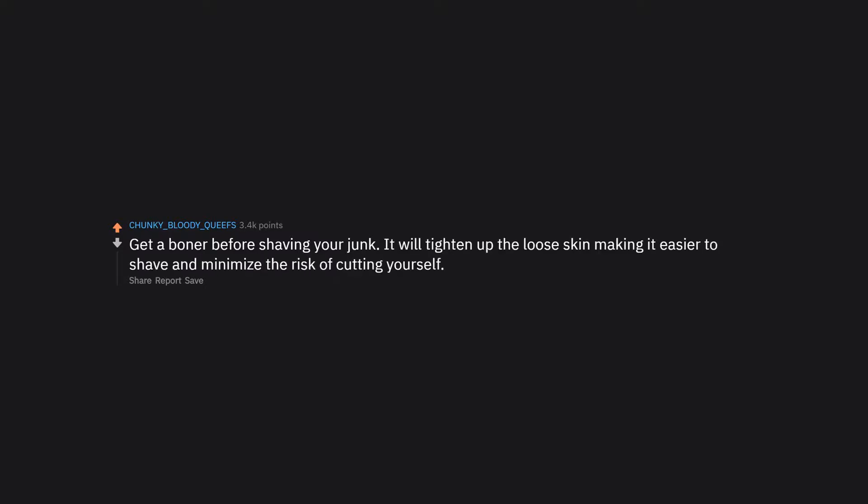Get a boner before shaving your junk. It will tighten up the loose skin, making it easier to shave and minimizing the risk of cutting yourself.